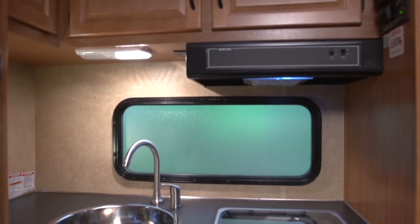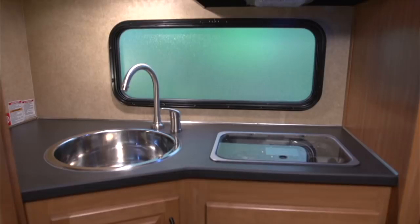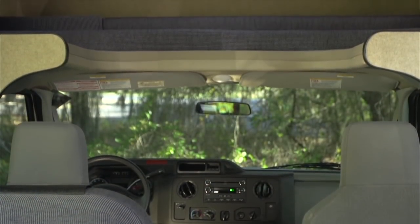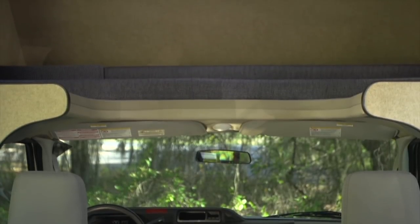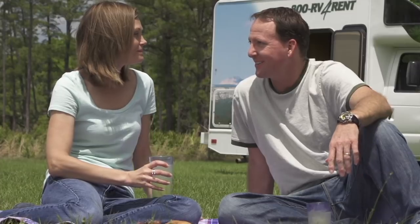The interior has a unique floorplan that allows us to retain all the amenities of a larger unit. The cab-over bed is extremely roomy, making the Compact RV the ideal choice for two adults of any age.